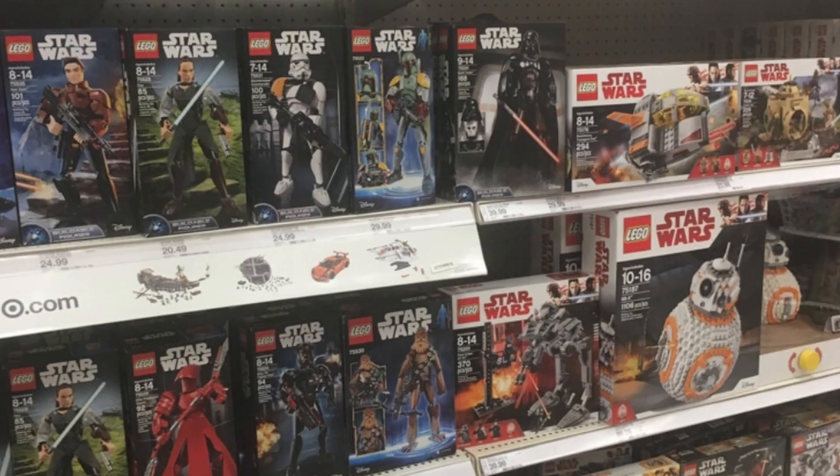Let me set the tone for you. The year is 2018 — actually summer of 2018 — and Lego Star Wars just came out with buildable figures!